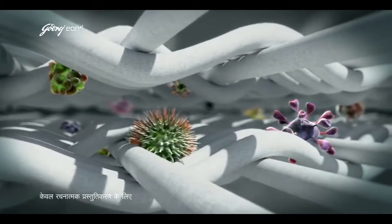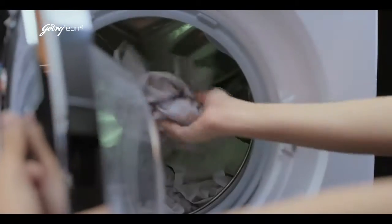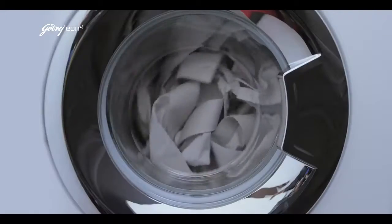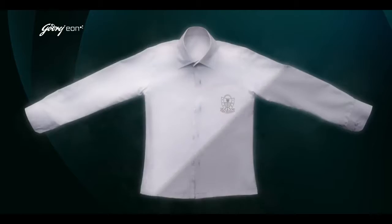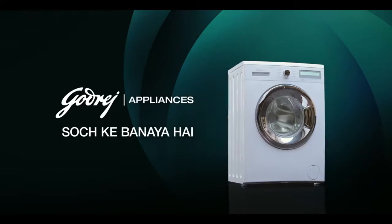In the clothes, the allergies are stored. That's why Godrich Eon Front Load Washing Machine and its allergy protect technology keeps the clothes not only stain clean, but allergy clean. Godrich Appliance — made by thinking and making it.